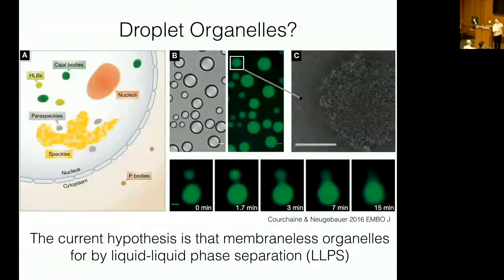A few years ago, my graduate student Ed and I wrote a review called Droplet Organelles, in which we discussed the possibility that liquid-liquid phase separation had to do with the formation of cellular compartments that lack membranes. Here on the left, you see a diagram of the cell nucleus. The compartment you're most familiar with is the nucleolus, which forms on rDNA repeats and is the site of ribosomal RNA transcription and processing.